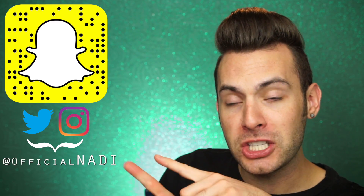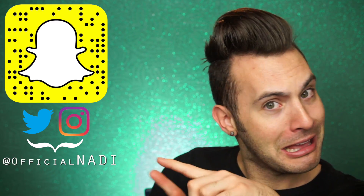Before we get too far into this, if you're not already and you'd like to be, please be sure to hit the subscribe button and notification bell down below, so that you're notified any time I upload a new video. And of course, please subscribe to my social media stuff, it's right there.